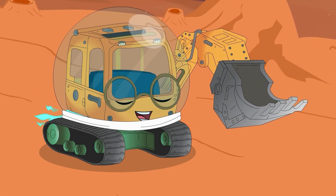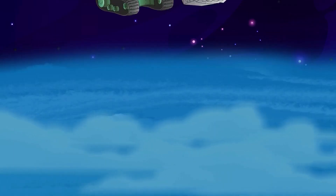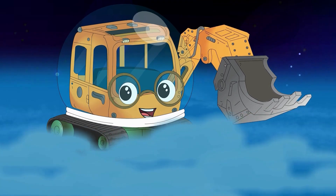He starts up his engine once again. Off he goes! MJ has now landed on Uranus. Uranus is a gas planet, which means it's made mainly of gas.